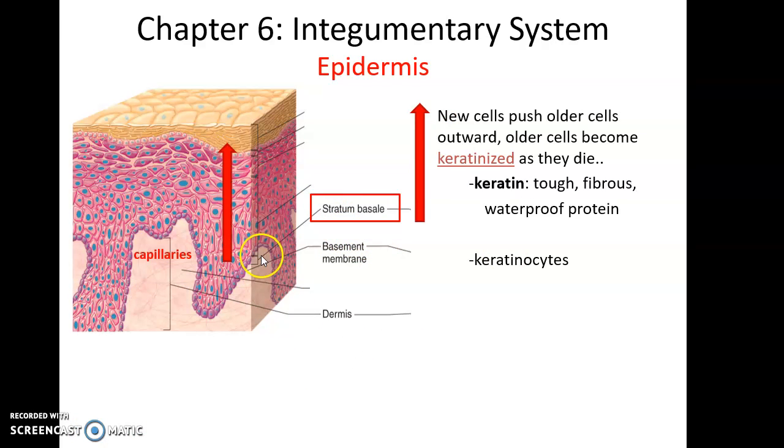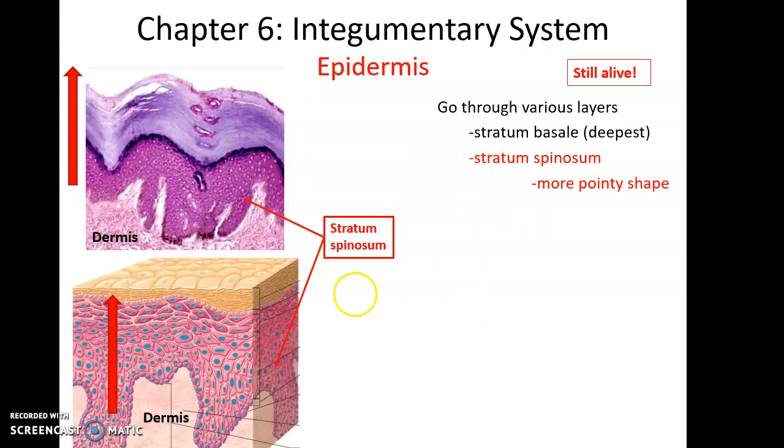When stratum basale produces a new cell, that cell is deposited above the stratum basale layer, pushing cells upward slowly through all the layers of the epidermis. During this process, cells undergo keratinization — they fill up with the protein keratin, a tough fibrous protein that makes the cells tough and holds them together, but also causes them to die. The majority of cells in the epidermis are known as keratinocytes.